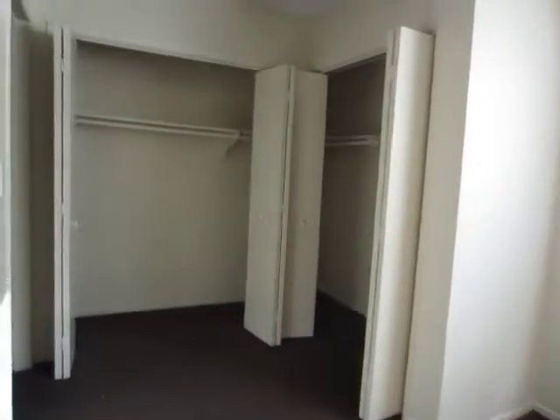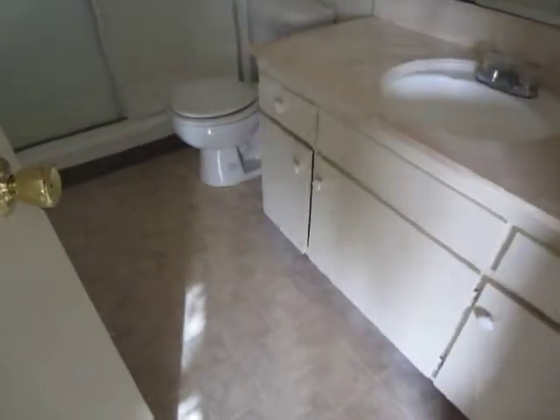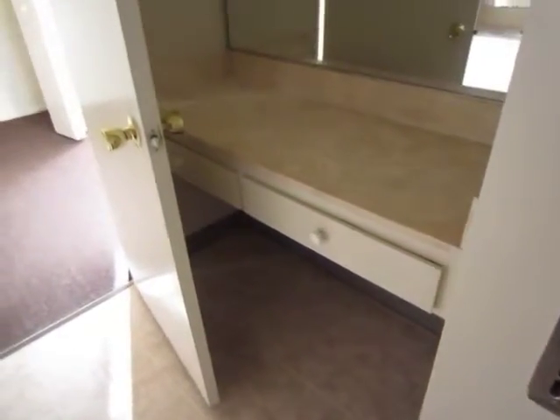This bedroom has two closets. The bathroom is very similar to the first one — a very large vanity, a full tub and shower with sliding doors, and there's also a second vanity with drawers in this bathroom.